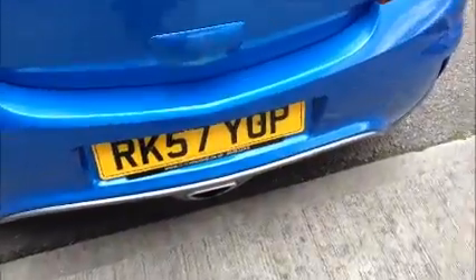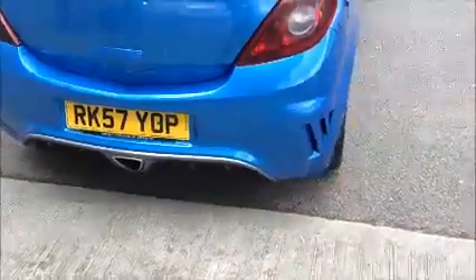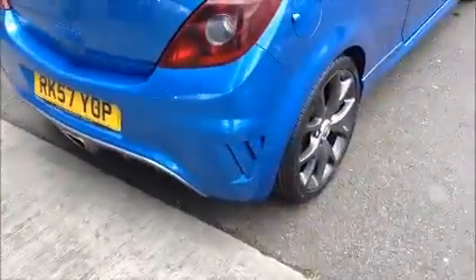Moving around to the back of the vehicle, you'll see this car has a very good storage area within the boot, and a VXR styling body kit.